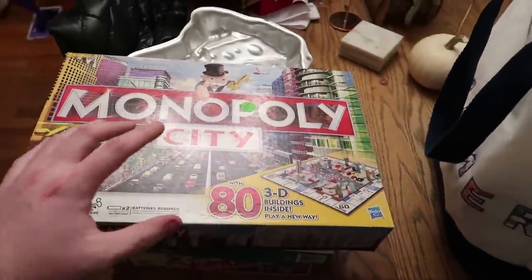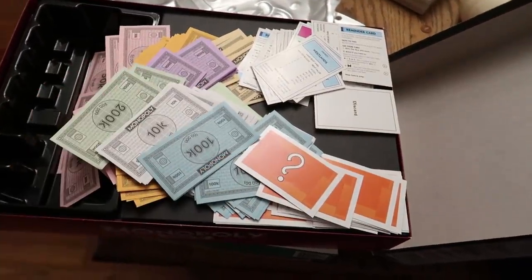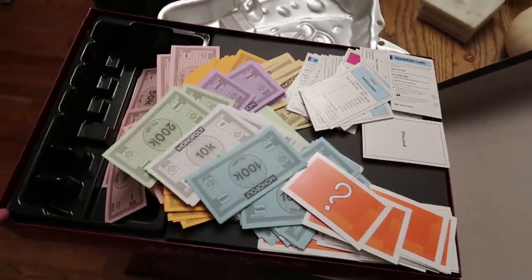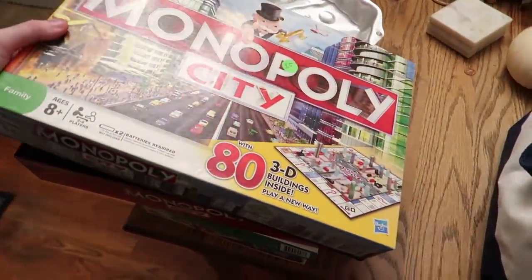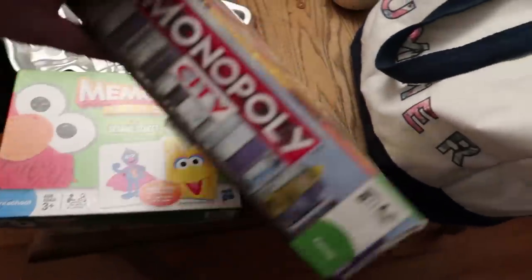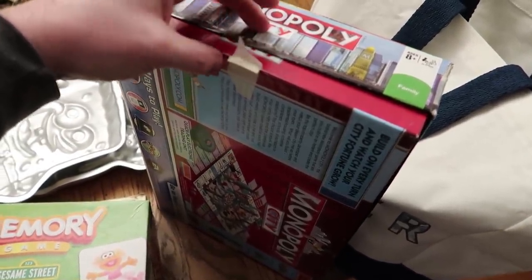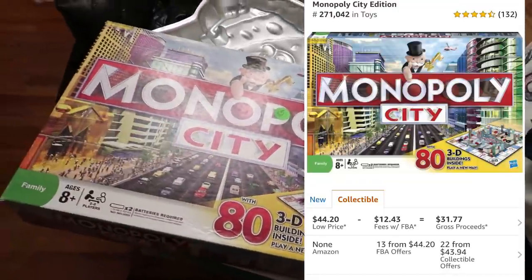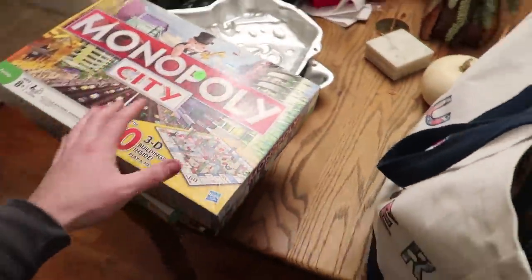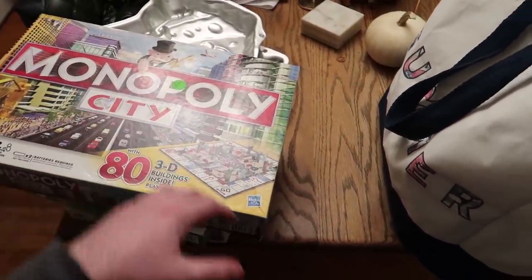This Monopoly City — I didn't count all the pieces but I opened it up and it seemed in good shape. I counted the buildings to make sure they were in there and they were. I noticed at this thrift store that if a board game had masking tape or scotch tape on it, it meant the game was complete and counted — so that was a good trend to spot.